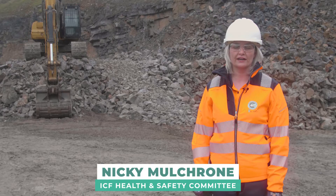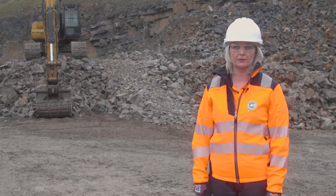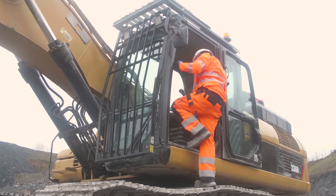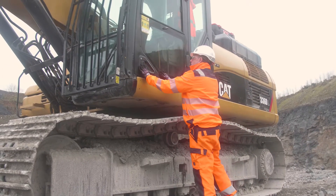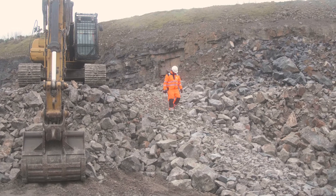Hi, I'm Nicky from the Irish coring and concrete manufacturing industry, and today I want to show you how to safely come down off the rock pile. The driver removes the seat belt, gets out of the machine using three points of contact, closes the door, and then walks from the rock pile using the ramp he made earlier with the back of the bucket.